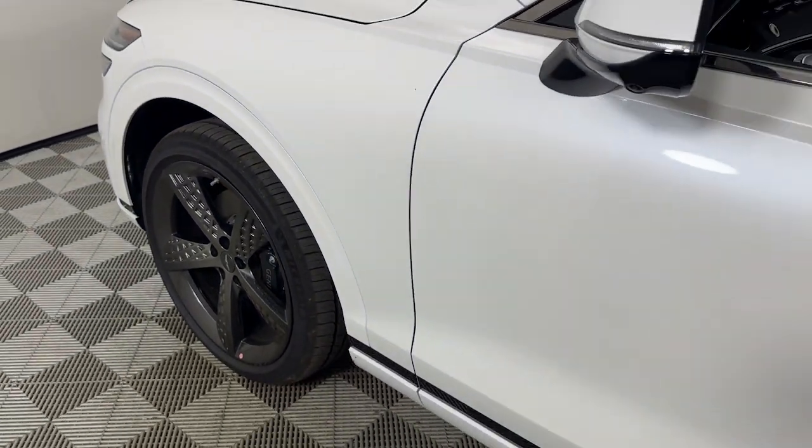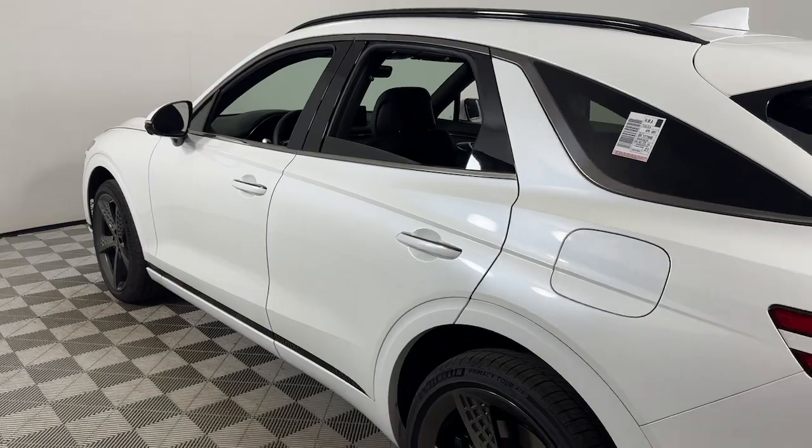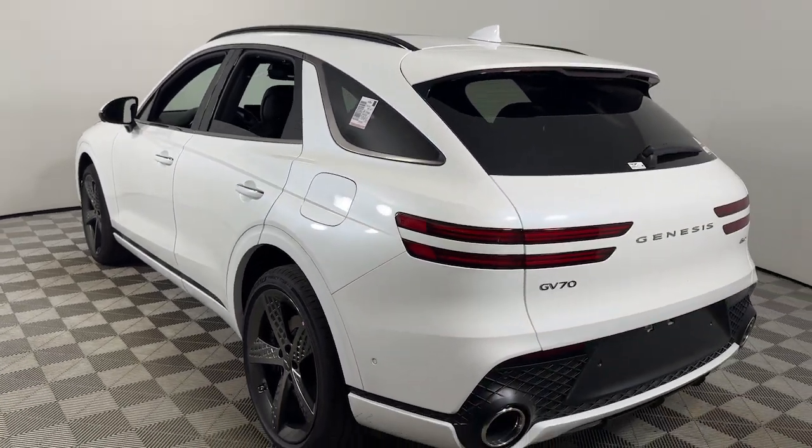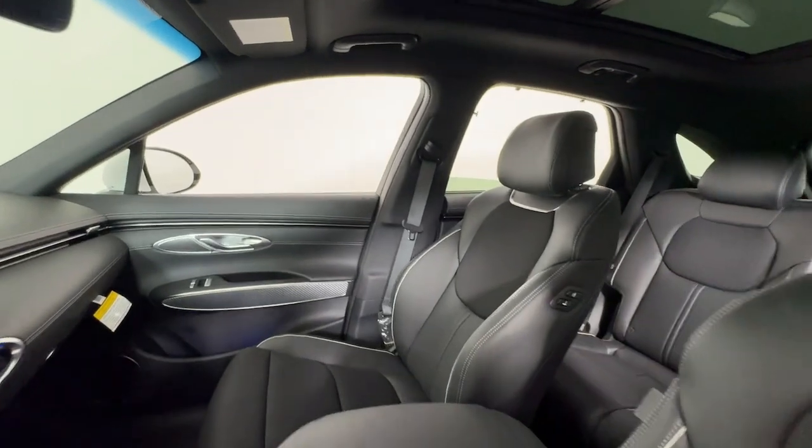Can you see yourself in the 2025 Genesis GV70? This luxurious GV70 offers powerful performance, a premium interior crafted of fine materials and loaded with desirable amenities.